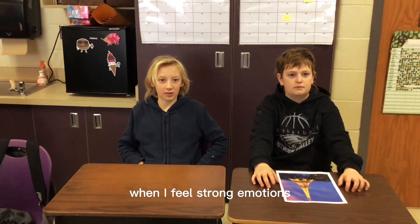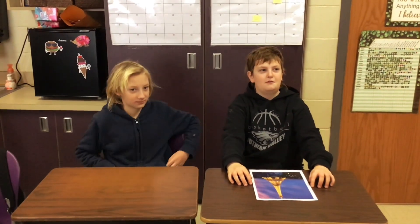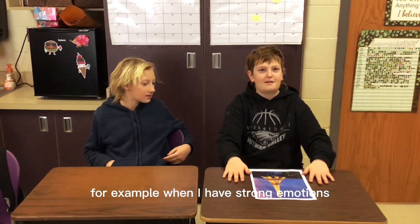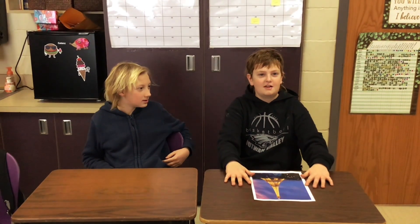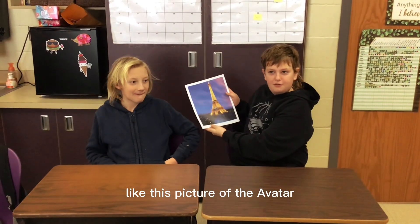When I feel strong emotions, I like to visualize things that make me happy. My friend would not demonstrate, so for an example, when I have strong emotions, I would like to visualize places, like this picture of the Eiffel Tower.